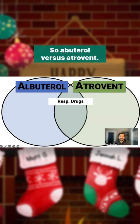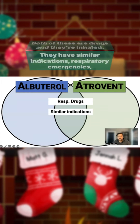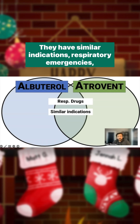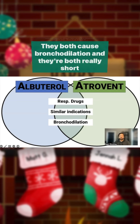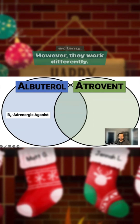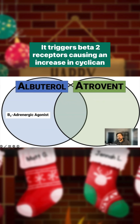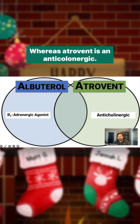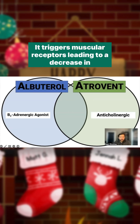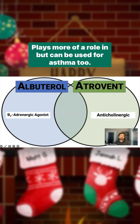So, albuterol versus atropium. Both are respiratory drugs and they're inhaled. They have similar indications — respiratory emergencies, namely asthma and COPD. They both cause bronchodilation and they're both short-acting. However, they work differently: albuterol is a beta-2 adrenergic agonist that triggers beta-2 receptors, causing an increase in cyclic AMP, whereas atropium is an anticholinergic that triggers muscarinic receptors, leading to a decrease in intracellular calcium concentrations. Atropium plays more of a role in COPD, but can be used for asthma too.